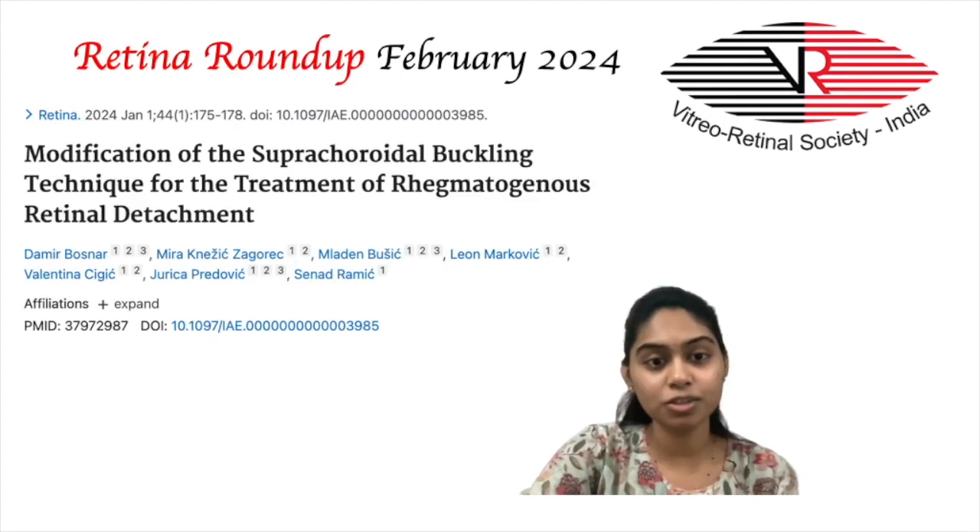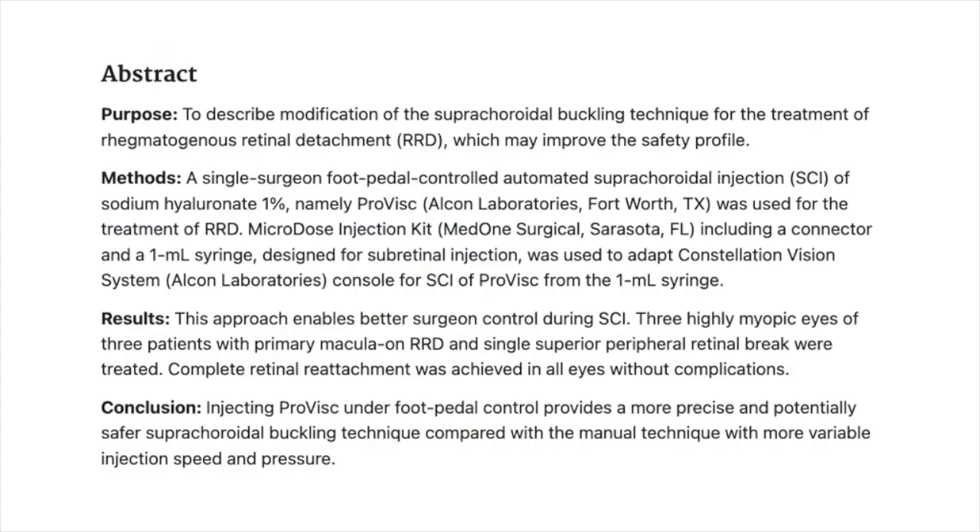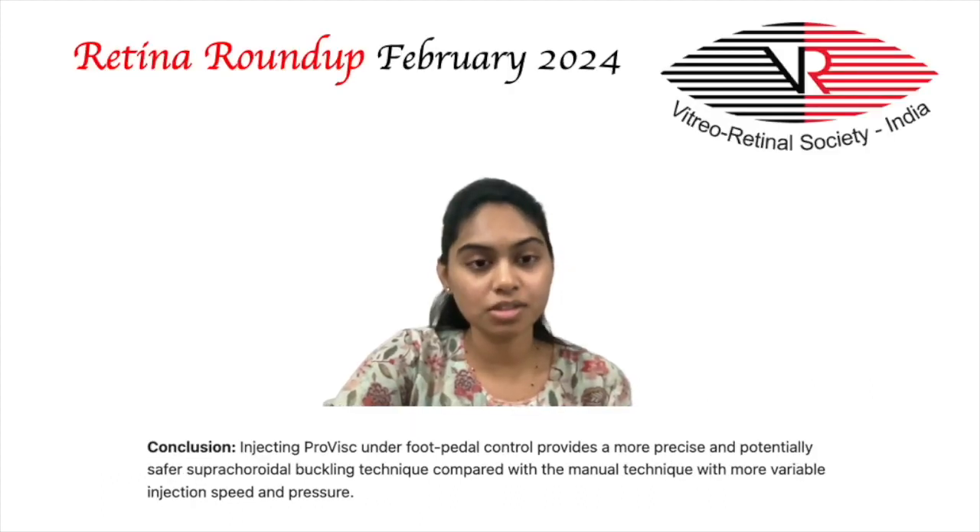The next study is on modification of the suprachoroidal buckling technique for the treatment of rhegmatogenous retinal detachment by Dahmer Bonsar et al. In this study, 3 highly myopic eyes of 3 patients with primary macula-on RRD and single superior peripheral retinal break were treated. A single surgeon foot pedal-controlled automated suprachoroidal injection of 1% sodium hyaluronate, namely ProVisc, was used. A microdose injection kit with a connector and 1ml syringe designed for subretinal injection was used to adapt the Constellation Vision System console for suprachoroidal injection of ProVisc.